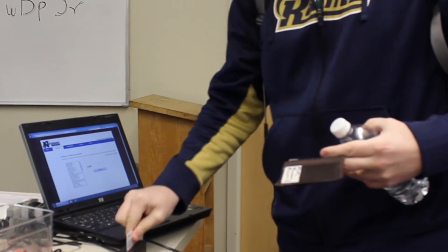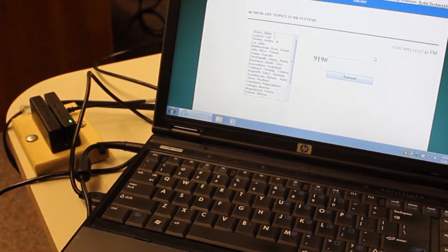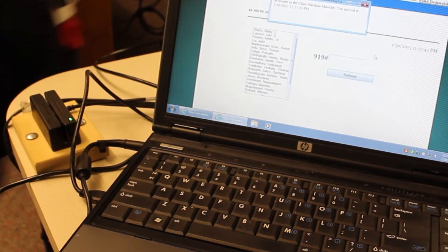In many of our courses, we use an automated attendance tracking system. We use attendance to study long-term behaviors of students. For example, in the database course that I teach, students come in, they swipe their Bearcat card at the door, and then they can just come into the classroom. Attendance really takes no time at all.